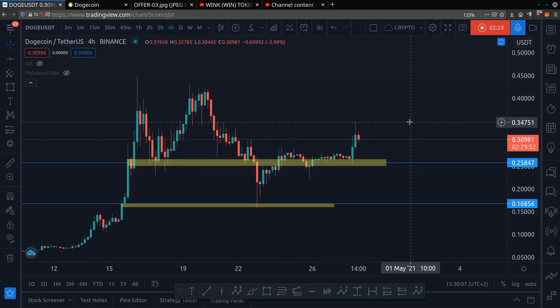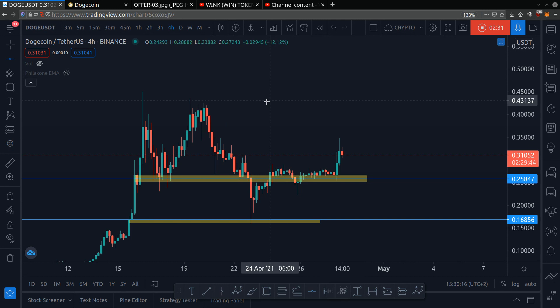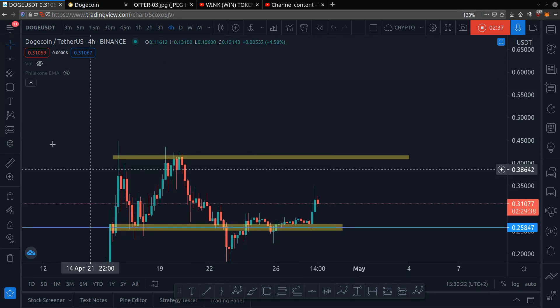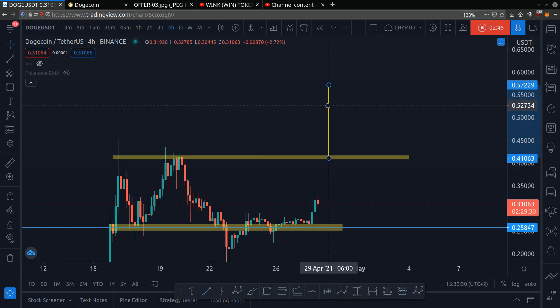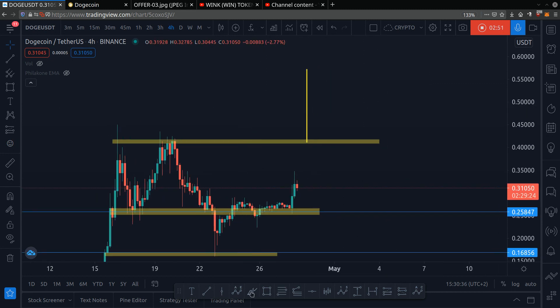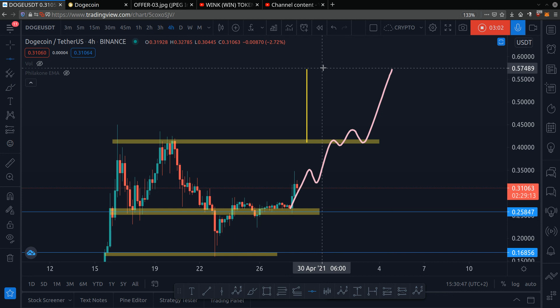Let me give you both a bearish and a bullish scenario. In a bullish scenario, if we're betting that the price goes up, then this would be a decent price level. If Dogecoin manages to break up in May, then an all-time high of 56 cents for May would be amazing. So 56 cents for May if the market is bullish.